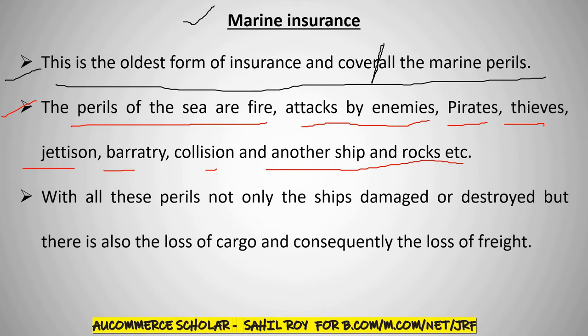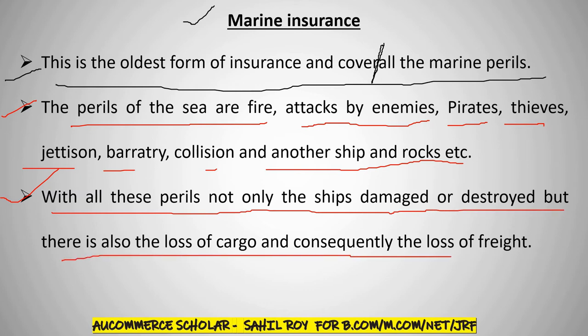This cover is going to be marine insurance. With all these perils, not only is the ship damaged or destroyed, but there is also the loss of cargo and consequently the loss of freight.